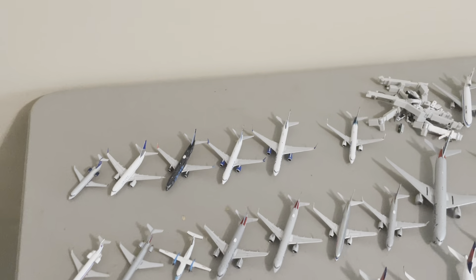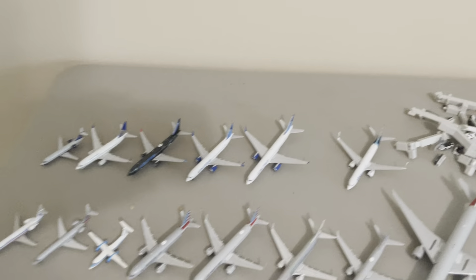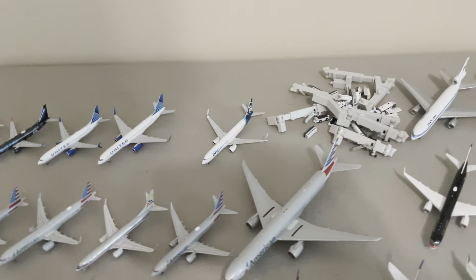So the plan for United is to grow it a little bit — get a 321-Neo, get more of these Evo Blue liveries, get a 739, get some MAXs in there. And as far as Alaska, just get more 737s in different liveries, kind of just grow that out a little bit.